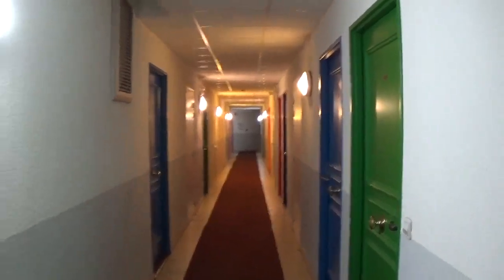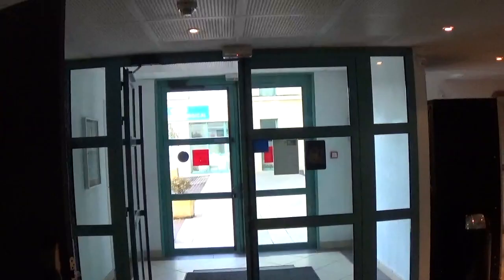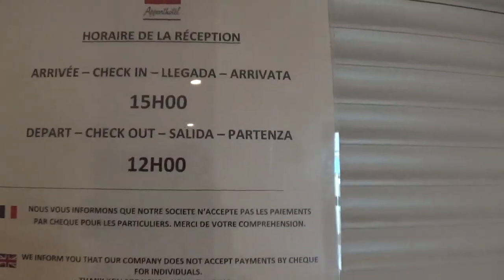I'm checking out of the Séjour en Affaires. It's about eight o'clock Sunday morning, and in this hotel there isn't always a manned reception — sometimes you have to use the machine outside. This will tell you the usual check-in is from three and checkout is from twelve, or you use the machine.